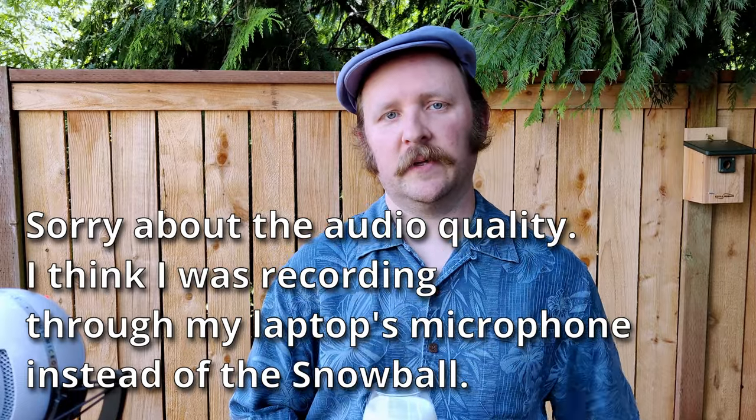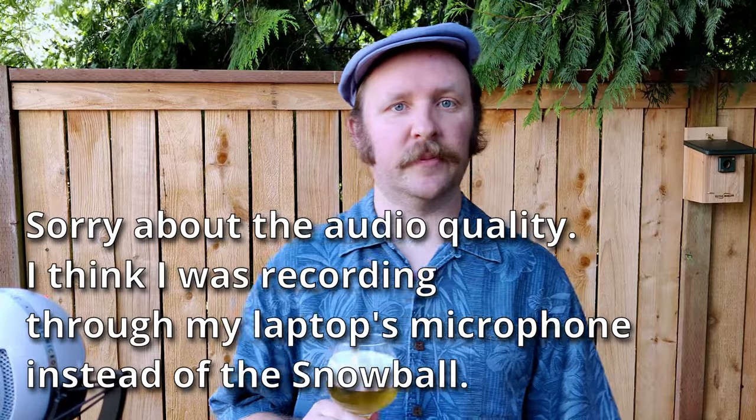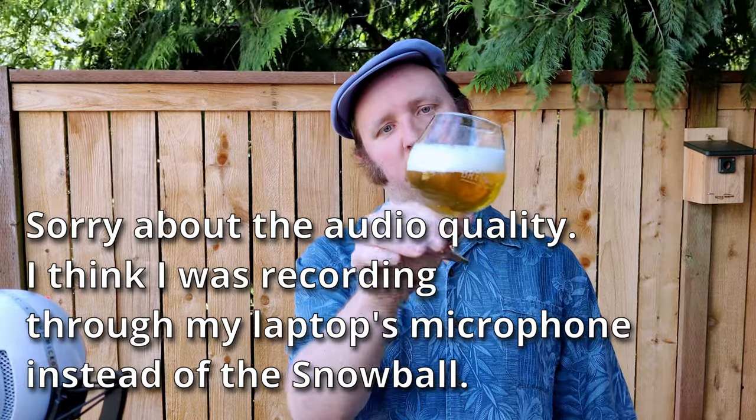Hello, and welcome to another episode of Chewing the Brew. This is a wonderfully sunny, dry, and blue-skied afternoon in early June here in Olympia. Pardon the camera shake — it is breezy. We'll see how much wind noise comes through on the microphone. I'll see if I can clean that up.